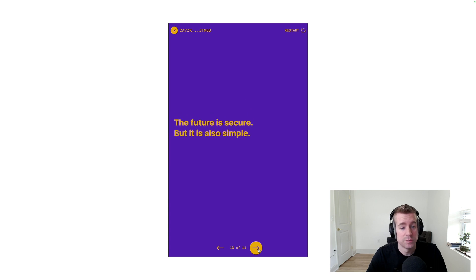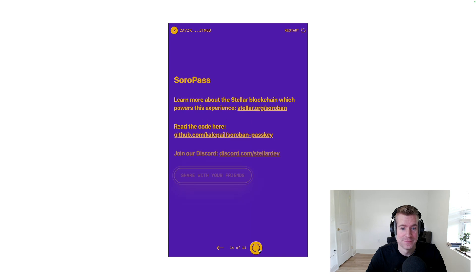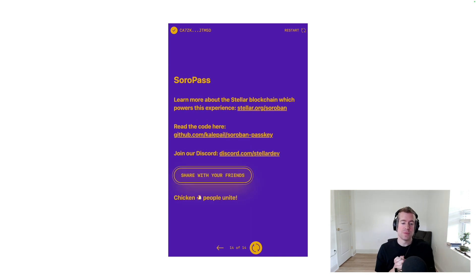The future is secure, but it is also simple. Please try out this demo yourself at passkey.sorobanbyexample.org. Vote for the chicken or the egg — experience the future of Web3 with passkeys. Thank you very much.